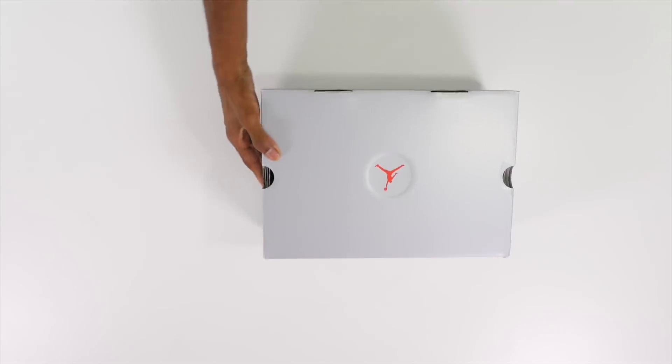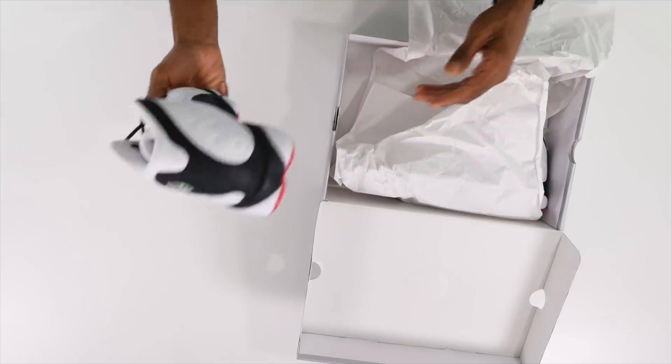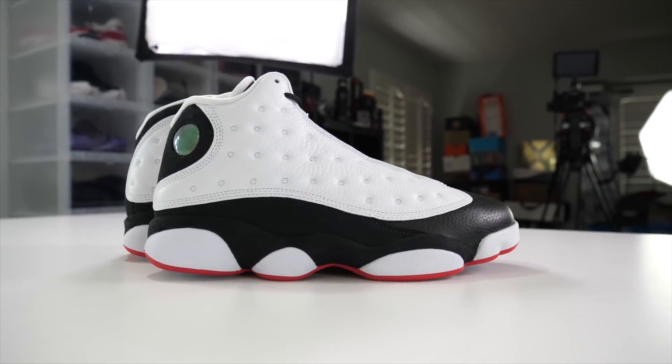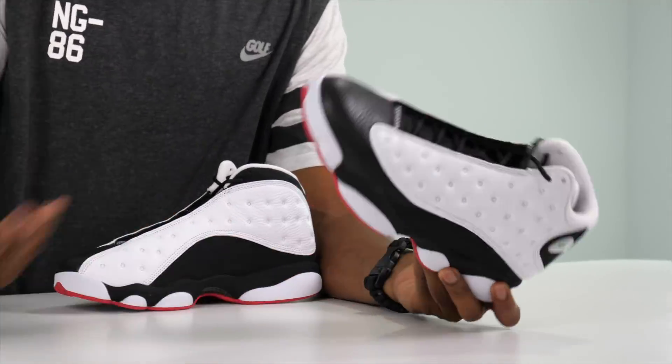So the first shoe is from a segment of shoes that are made popular by pop culture. This is the Air Jordan 13 He Got Game. For those of you that are familiar, He Got Game is a movie that came out in the 90s and it starred Denzel Washington and this unknown basketball player named Ray Allen. These are the shoes that Denzel actually wore in the movie, and Jordan brand releases them every once in a while to let you relive the He Got Game moments.